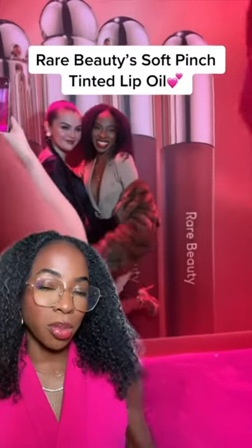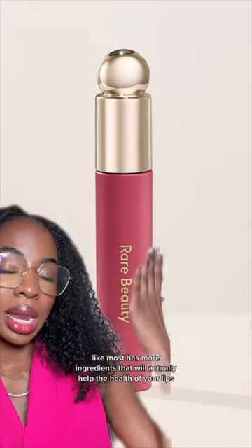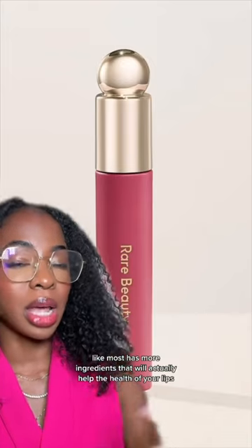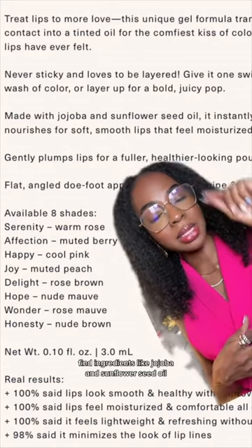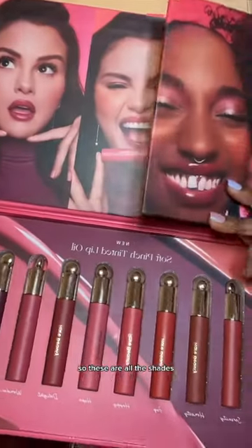Last night was the iconic launch of Rare Beauty's new lip oil and my second time meeting the queen. Rare Beauty's lip oil, like most, has more ingredients that will actually help the health of your lips — fine ingredients like jojoba and sunflower seed oil. These are all the shades.